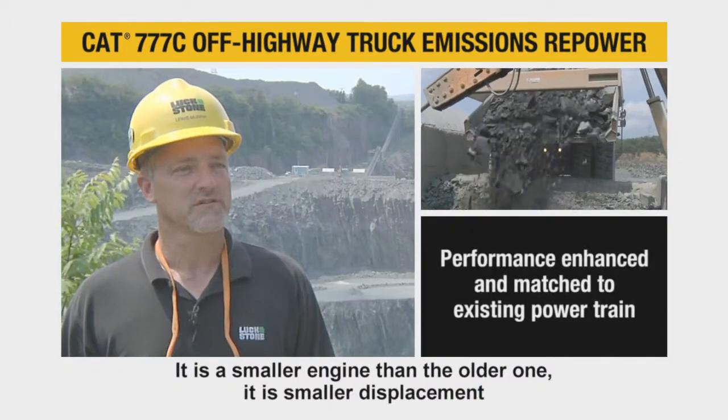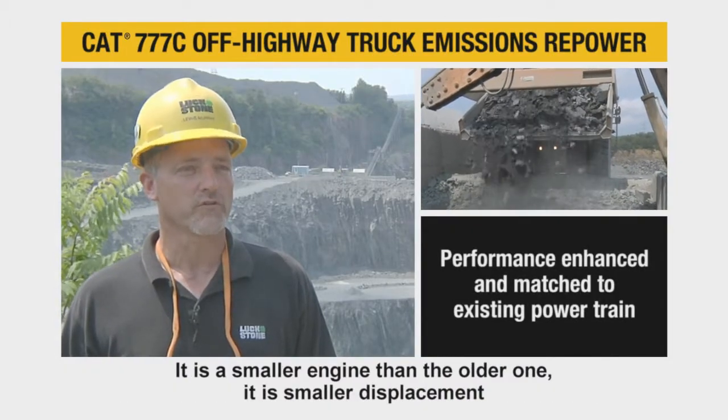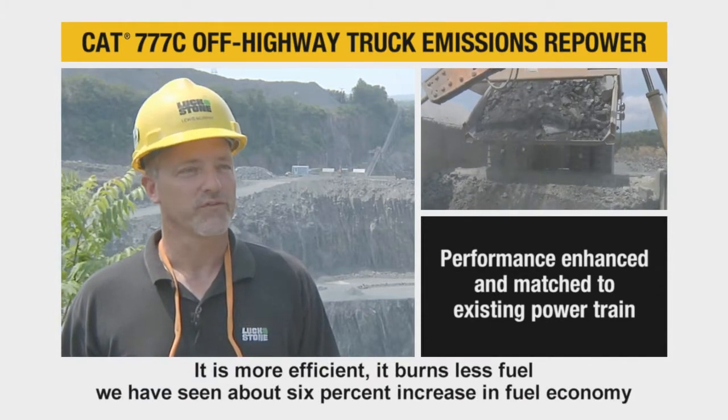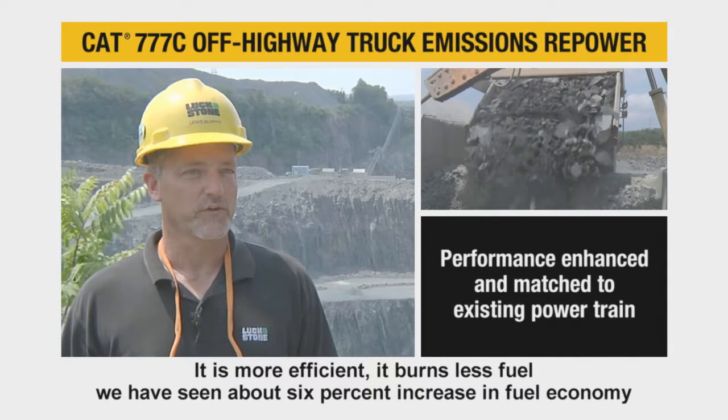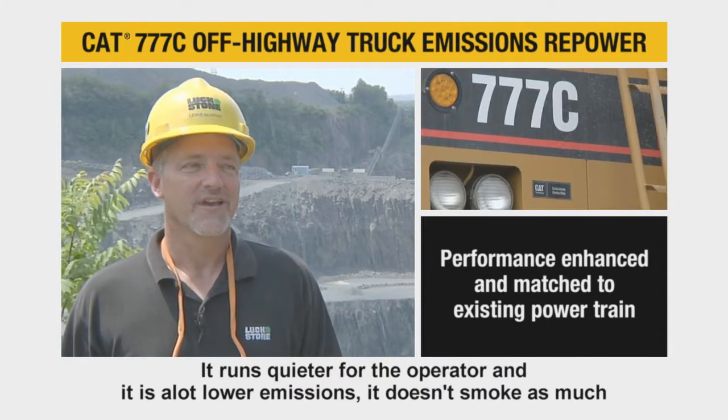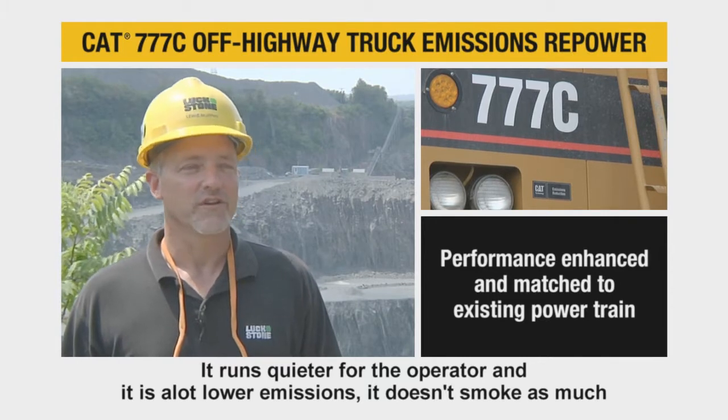It's a smaller engine than the older one, so smaller displacement. It's more efficient. It burns less fuel — we're seeing about a 6% increase in fuel economy. It runs quieter for the operator and it's a lot lower emissions. It doesn't smoke as much.